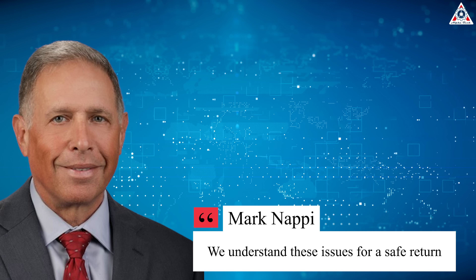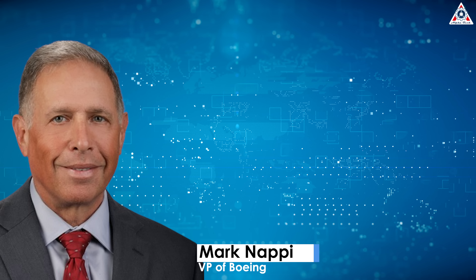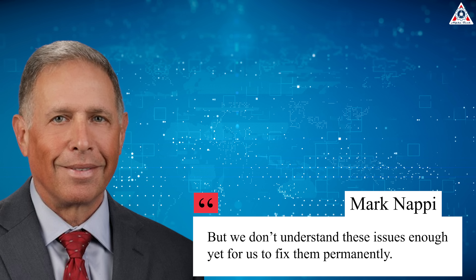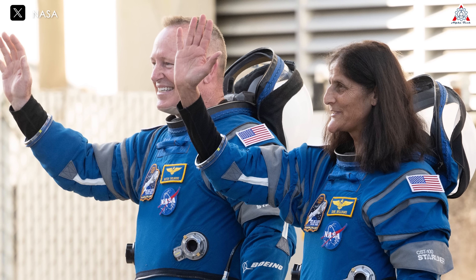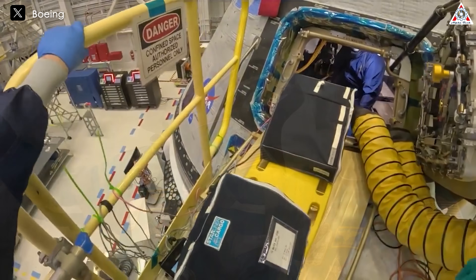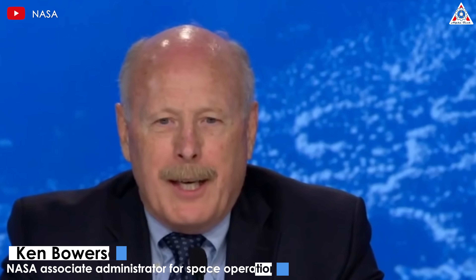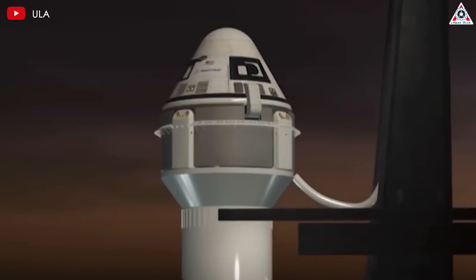'We understand these issues enough for a safe return,' said Mark Nappy, Boeing's Vice President and Commercial Crew Program Manager, regarding the thruster and helium leak problems. 'But we don't understand these issues enough to fix them permanently.' Officials said there was no rush to bring Starliner back — there were plenty of supplies and work for the two astronauts at the station. 'We have a luxury of time,' said Ken Bowersox, NASA's Associate Administrator for Space Operations. At this point, the spacecraft's technical issues have turned into a scheduling problem.